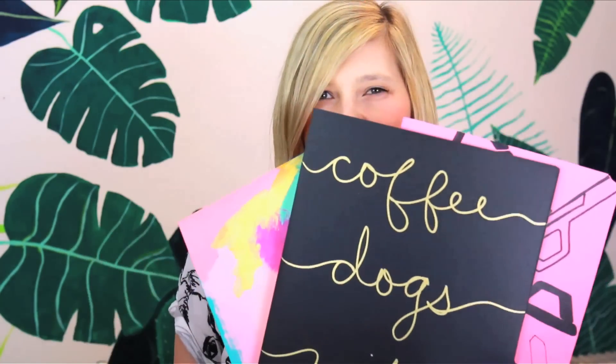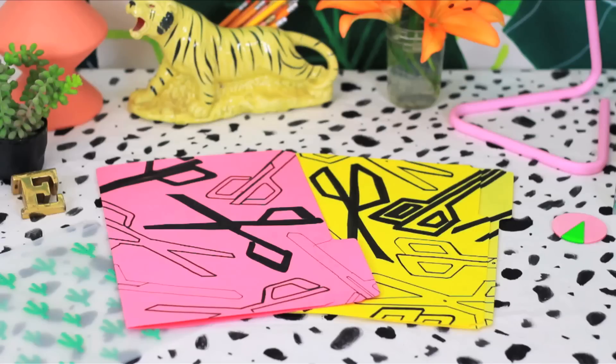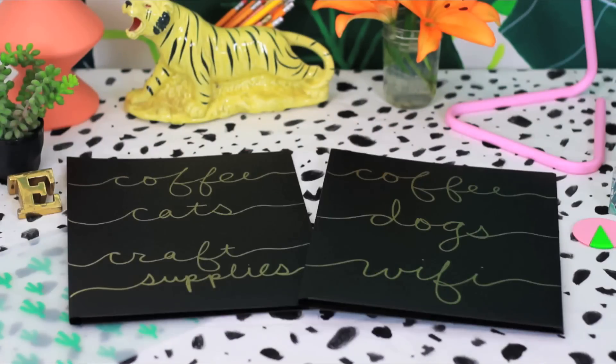Today we're going to turn these boring, sad little folders into these custom designs expressing your love for coffee, dogs, wifi, cats, and lots of other adorable things.